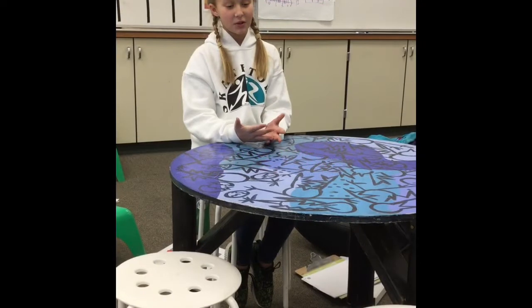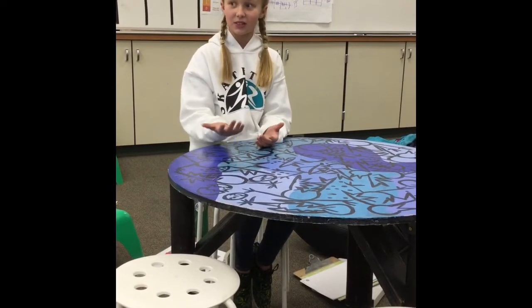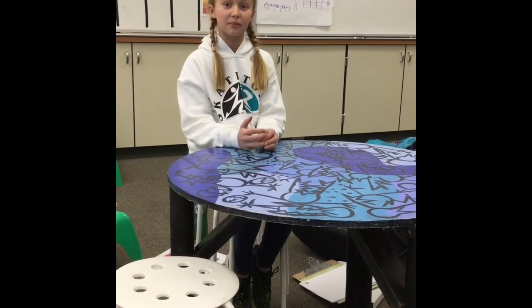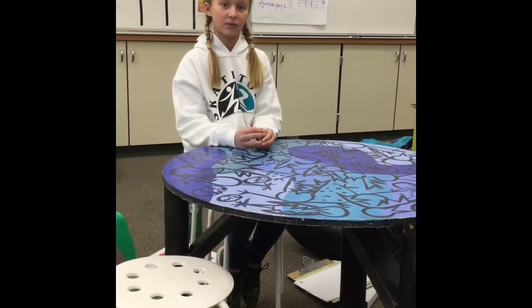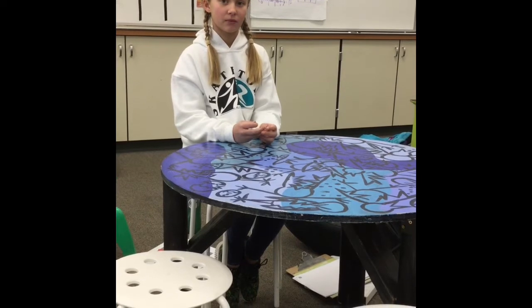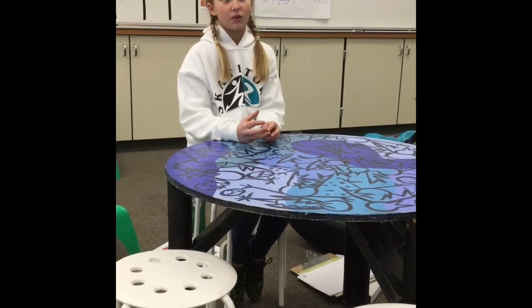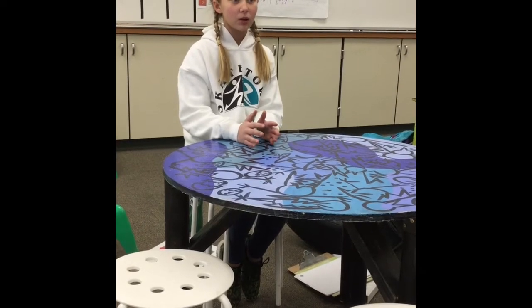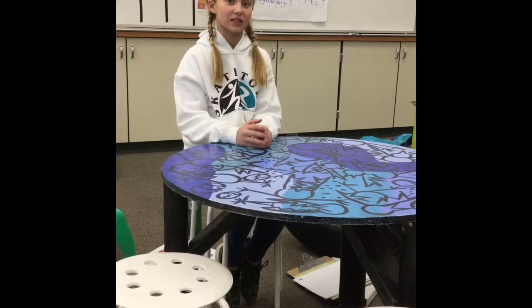I like this circle table because it's close to the screen and these chairs are really comfortable for me to sit in. What if the table was moved somewhere else in the room? Would you still prefer that table? Well, I would, because it's comfortable, but if I could not see the screen I would sit somewhere else.